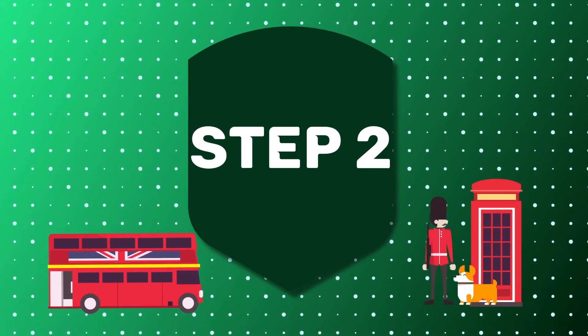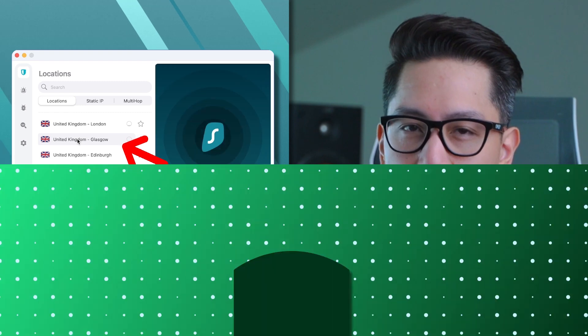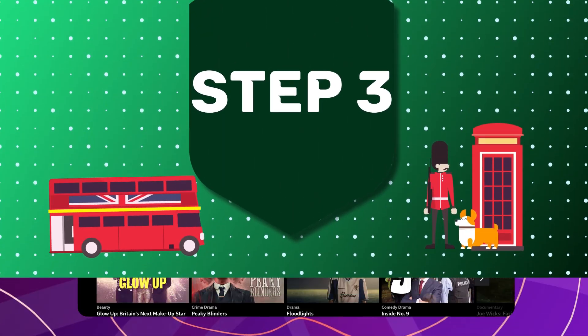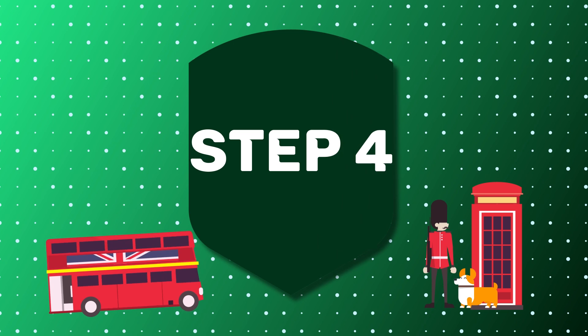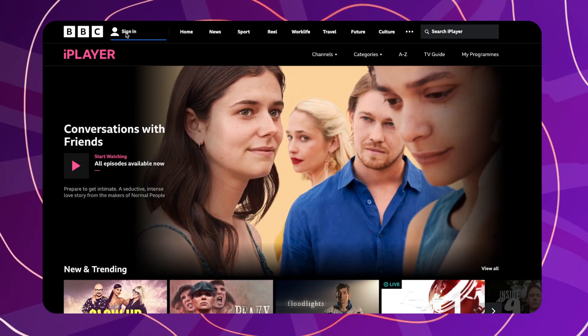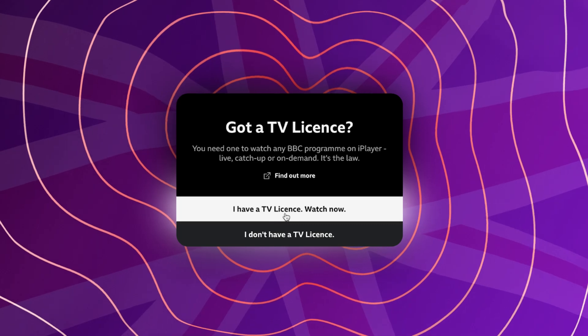Step two: go to your app or browser extension and connect to the UK server. It should take a moment. Step three: go to the BBC iPlayer website. Step four: follow the steps to create the account. You will likely get a notification that you need a TV license, so just click 'I have one.'